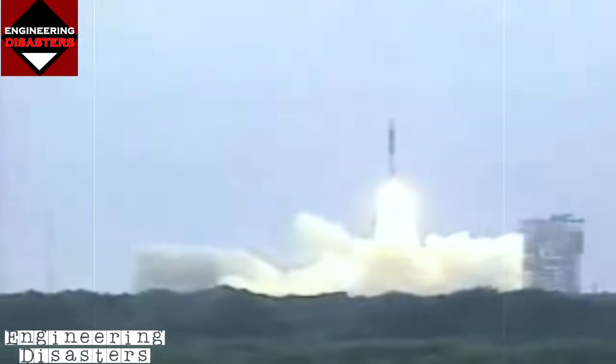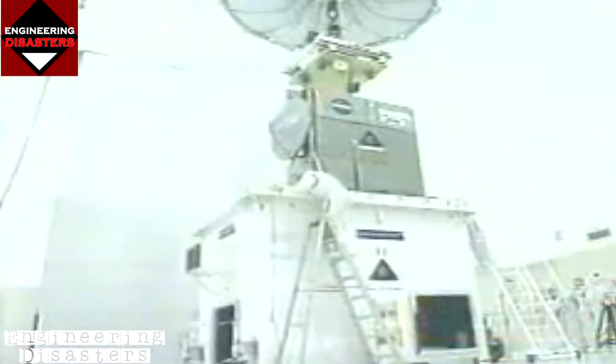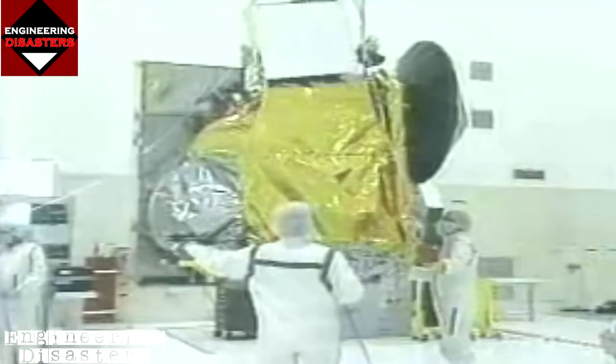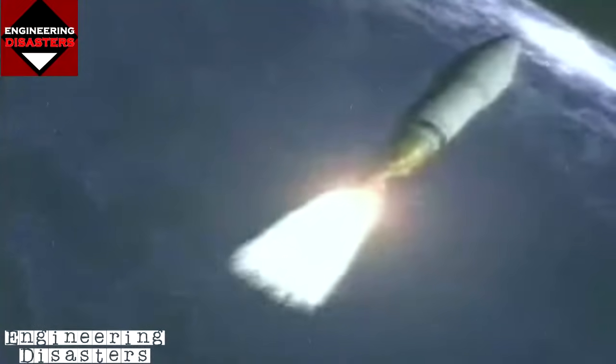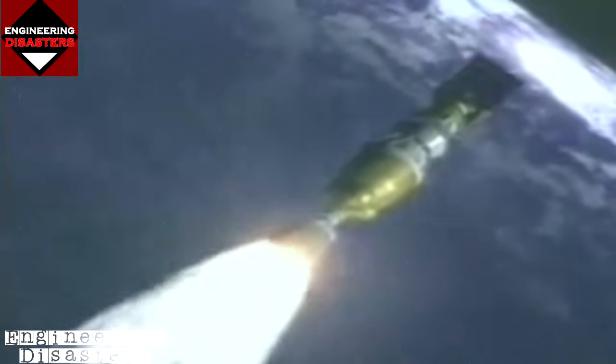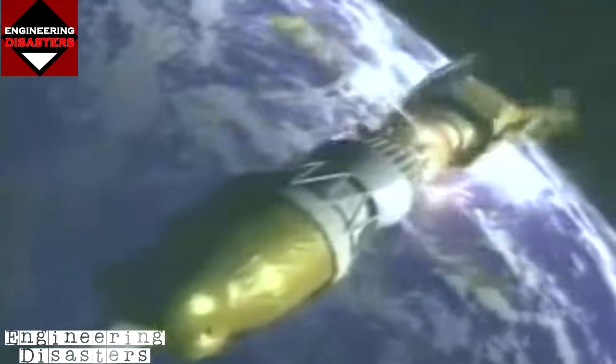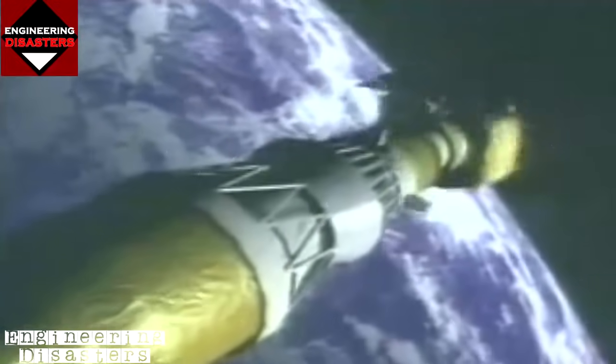On December 11th, 1998, NASA launched a Delta-2 rocket with a precious payload aboard — the Mars Climate Orbiter was on its way to the red planet. Two instruments aboard, a pressure infrared radiometer and the Mars Color Imager, would provide the first detailed data about the Martian atmosphere. The orbiter would remain in Martian orbit for two years and function as a relay station for the next planned mission.